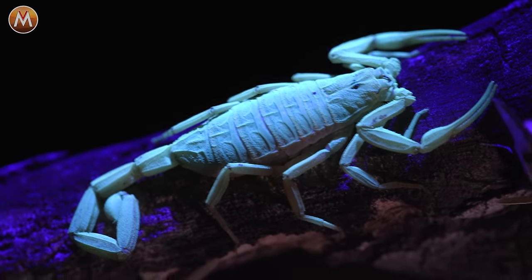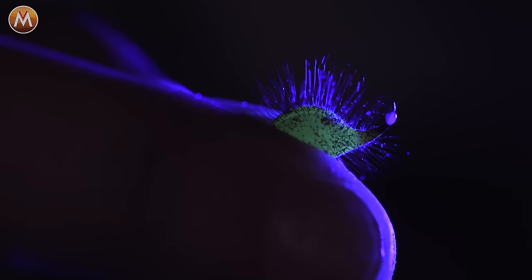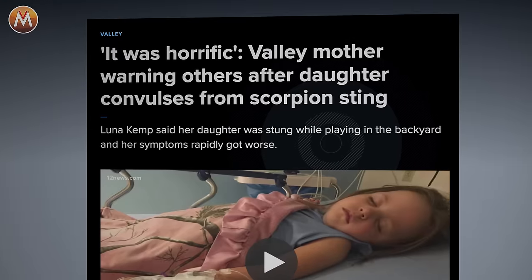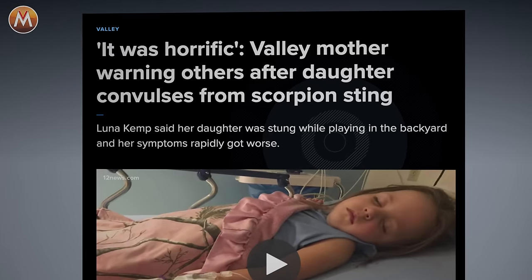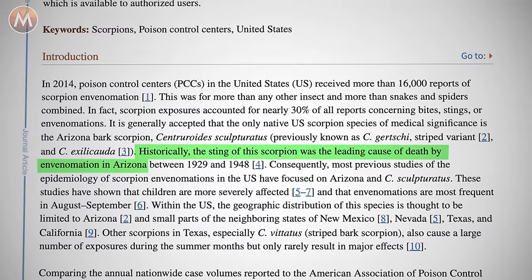The bark scorpion is the only scorpion in the United States that is known to possess a potentially life-threatening sting. Every year, hundreds of cases are treated in hospitals all throughout the Southwest. So as much as this video will be shocking to some, it's an important lesson on how to identify this dangerous scorpion if you ever find yourself in this terrifying situation.